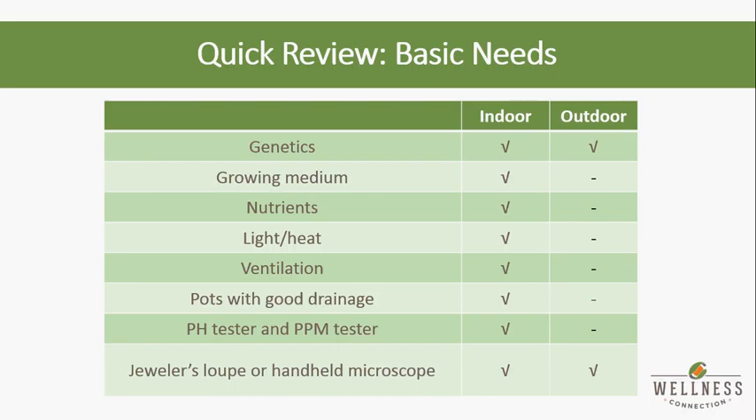Are there different strains that are more mold-resistant? Typically your indicas are a much denser flower and are more apt to get some mold growth, whereas sativas, generally speaking, are more light and airy and less prone to molding because there's less places on the plant where the mold can get a foothold. In terms of prices, you can get really good medicine growing indoors spending probably $250 to $300 for a basic setup — it's not very fancy, but you could start there. The sky's the limit with new technology and options.